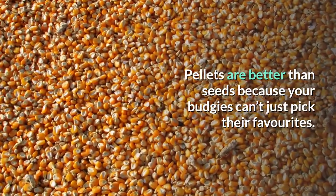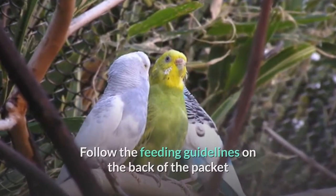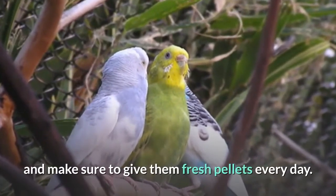Pellets are better than seeds because your budgies can't just pick their favorites. Follow the feeding guidelines on the back of the packet and make sure to give them fresh pellets every day.